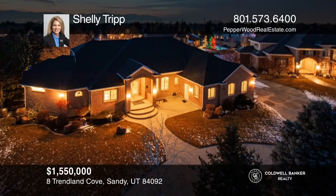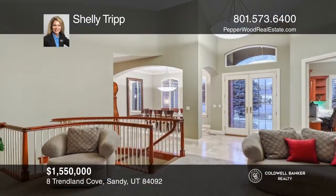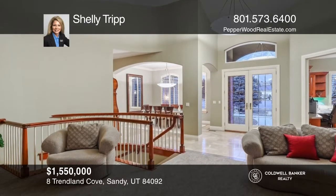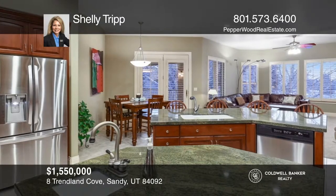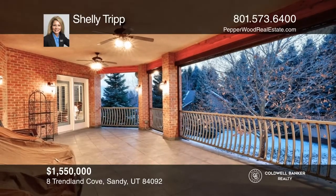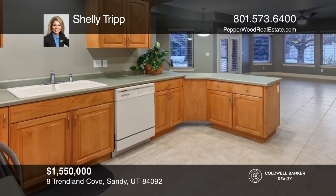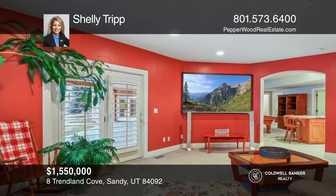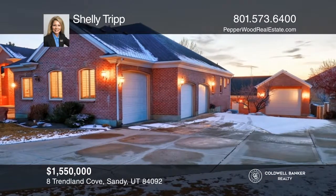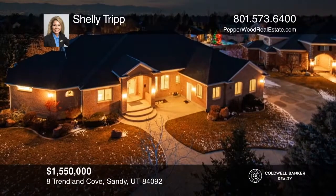Located at the base of the Wasatch Mountains, in the 24-hour guard-gated 477 acres of the premier Pepperwood community, is this rare one-owner all-brick rambler. This incredible home features main floor living, large open rooms, high ceilings on both levels, a large covered veranda, and a large detached RV garage. The walkout lower level has two kitchens and can be used for wheelchair living, college students, or everyday living. Your new home is just a call away. Contact Shelly Tripp for more details.